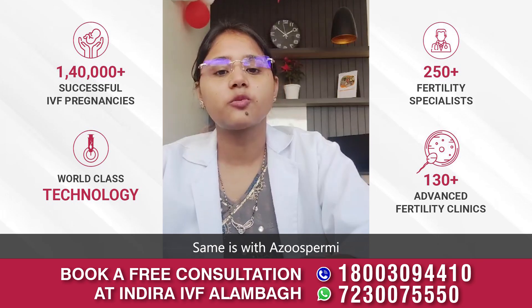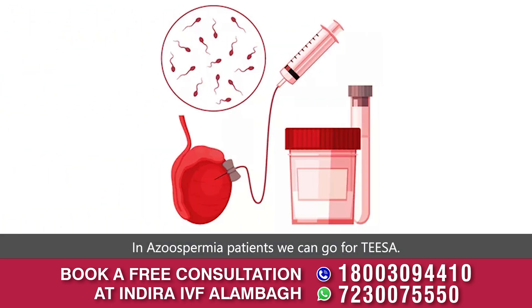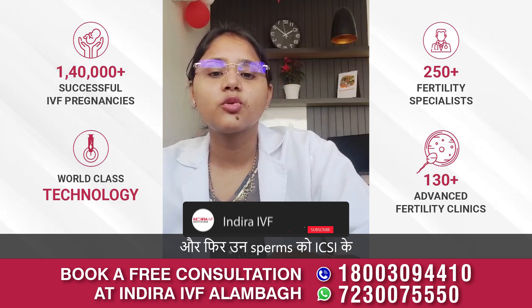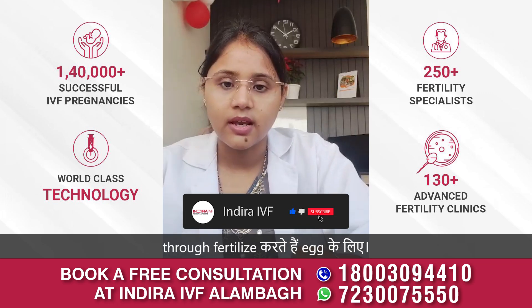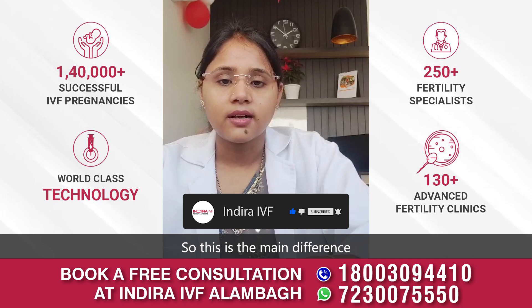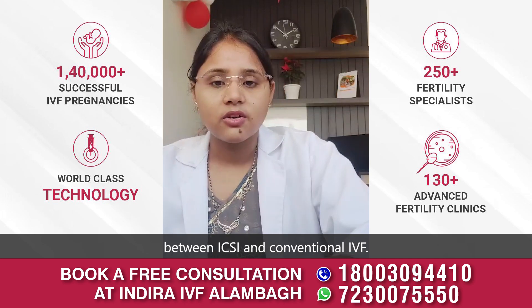The same applies with azoospermia. In azoospermic patients, we can go for TESA. With TESA, we retrieve the sperms surgically and then fertilize the egg using those sperms through ICSI. This is the main difference between ICSI and conventional IVF.